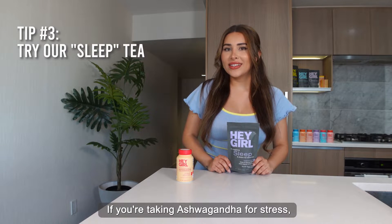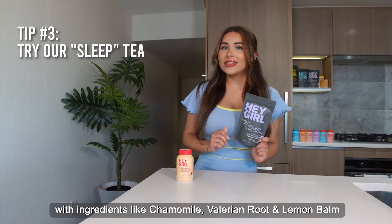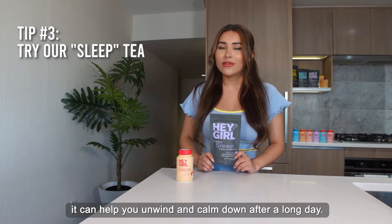If you're taking ashwagandha for stress, try our 100% natural Hey Girl Sleep Tea with ingredients like chamomile, valerian root, and lemon balm. It can help you unwind and calm down after a long day.